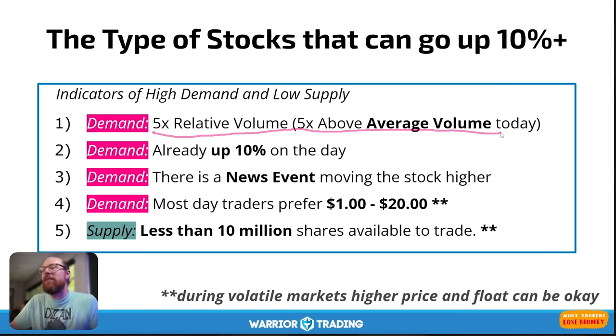When news is released, algorithms, market makers, and high-frequency traders scan news headlines in real time and automatically initiate buy and sell orders. The stock starts moving up, and then other traders like you and I — regular retail traders — notice it's already up 5%, 8%, 10%. Once a stock is already up 10%, it is becoming an outlier for the entire stock market for that day.